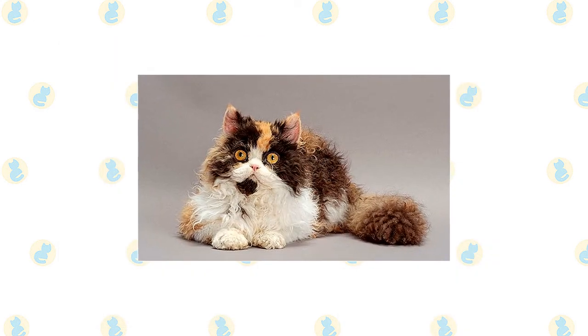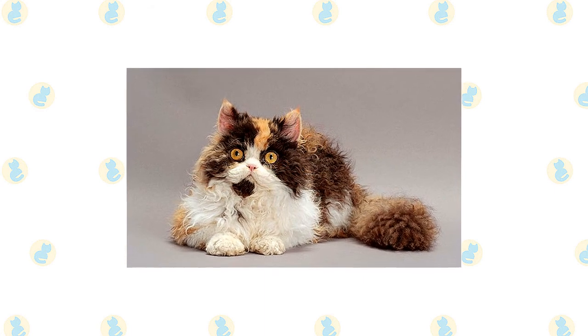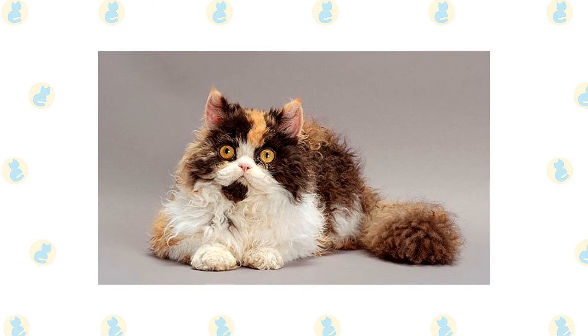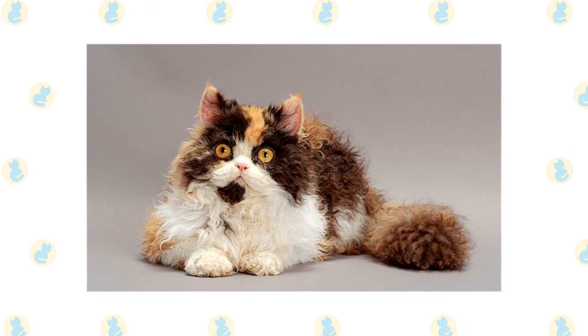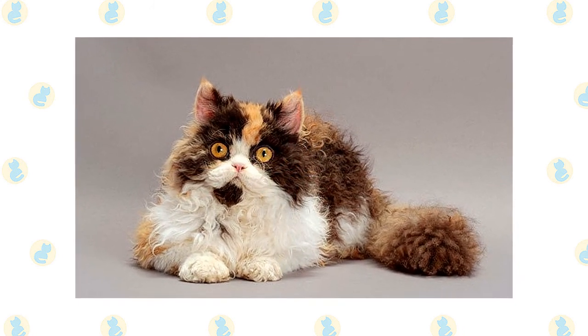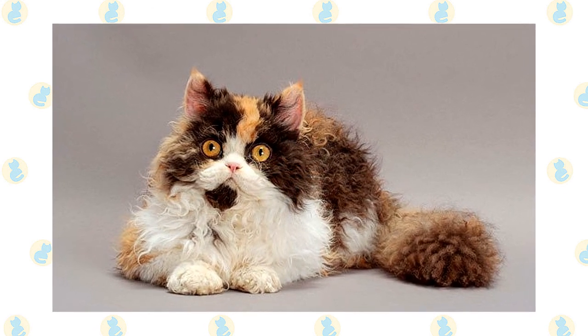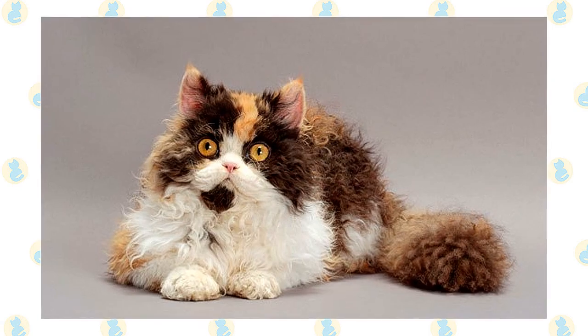Imagine a medium-sized to large cat with a heavy-boned but muscular body, a rounded head, and a soft, woolly coat of loose curls that can be short or long in any of a multitude of colors. That's the Selkirk Rex. Kittens come out curly, go through a straight stage during adolescence, then mature into plush, dense clumps of curls when they are about two years old.